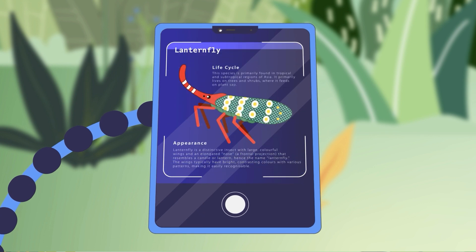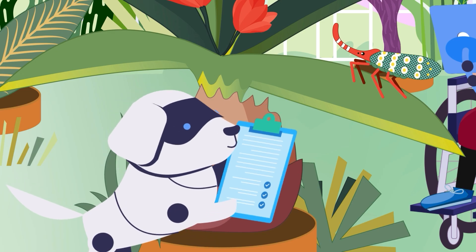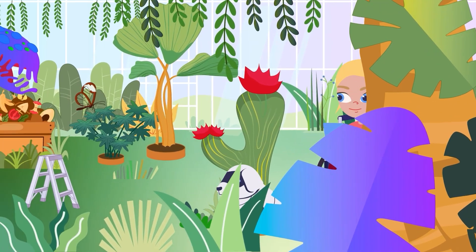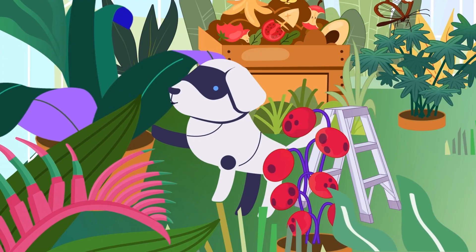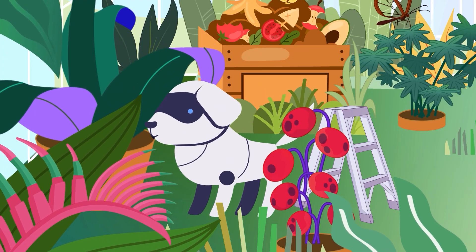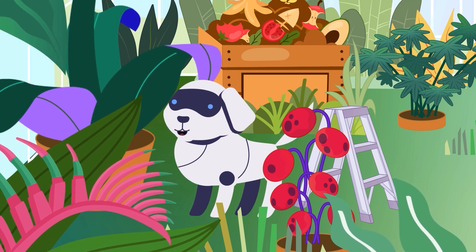It's called a lanternfly. Oh, fascinating! It stinks of cheesy feet!